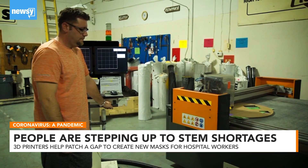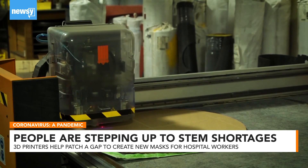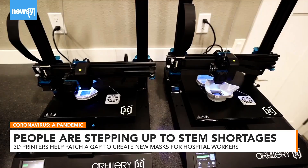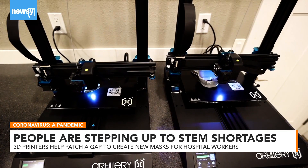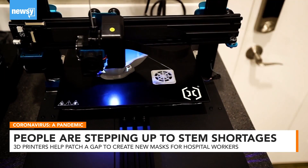They've gotten help from local businesses and schools who have 3D printers. But what about the person sitting at home with a 3D printer, isolated from others because of the coronavirus shutdown? Is there a way they can help in this crisis?